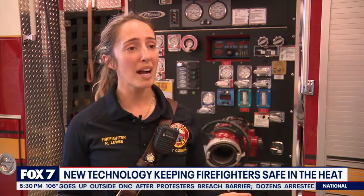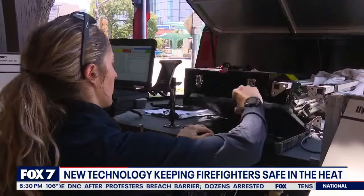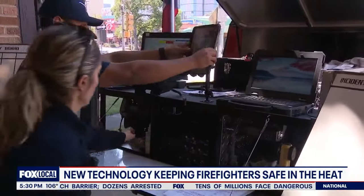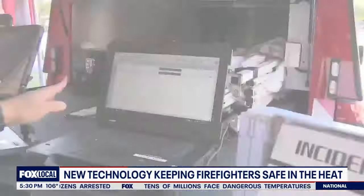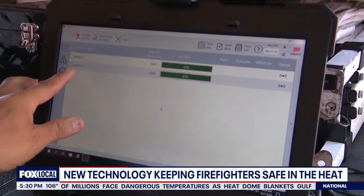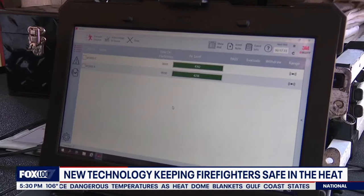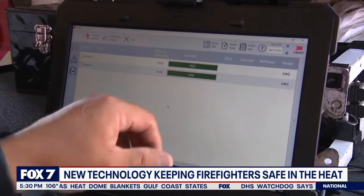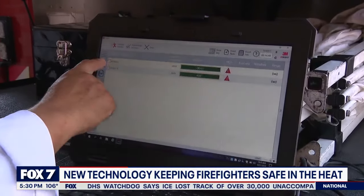Having that heads-up display is life-changing for me. I can work, and I know what capacity I have to be able to work in. The air supply information is also fed to a nearby laptop, which is monitored by the incident commander. Engine 2's A and C air packs are both on, each showing 4,562 and 4,256 PSI of air. Not only does the pack tracker allow us to look at air consumption for our firefighters...